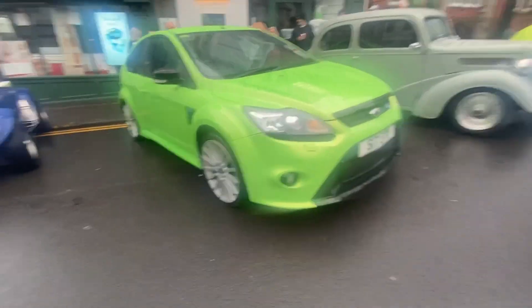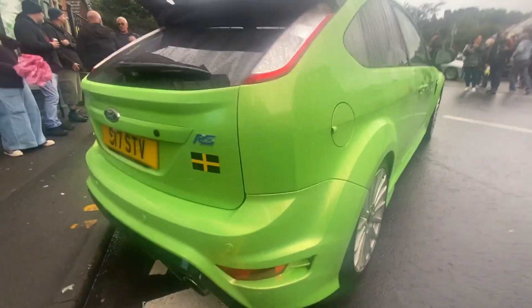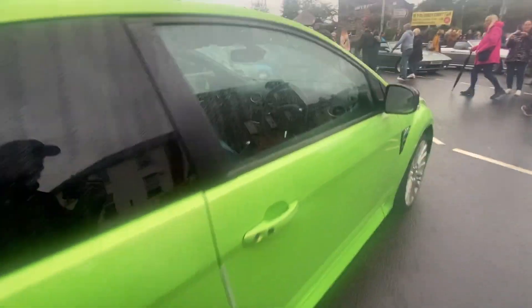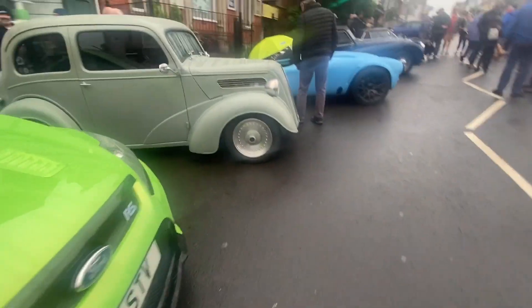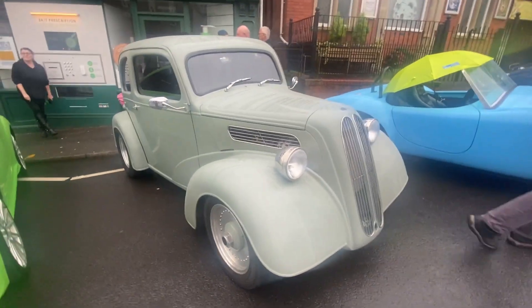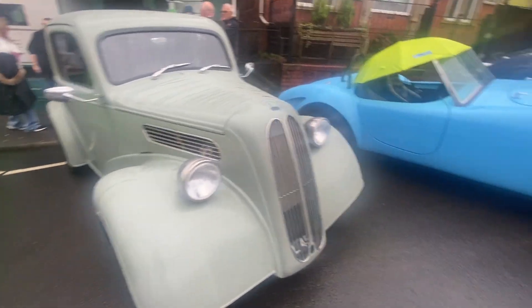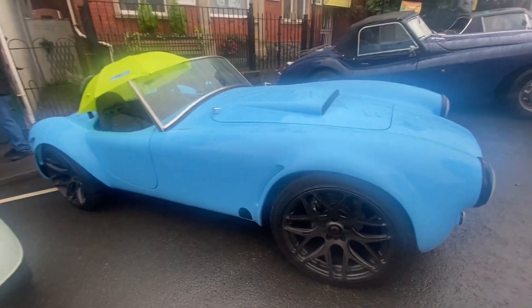The green Ford Focus RS — I've probably seen this before, I've seen a few. This one surprised me though. I like an RS — they're good. And the Cobra, which I haven't seen for a while. This thing used to be silver — it's the one with the very loud V8 Ford. Popular car.